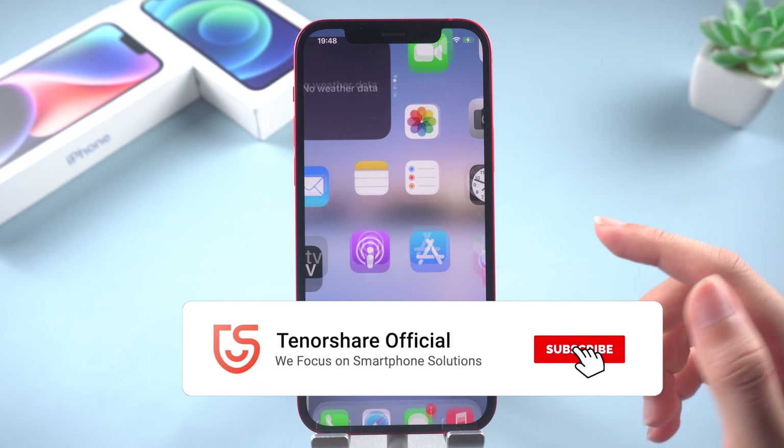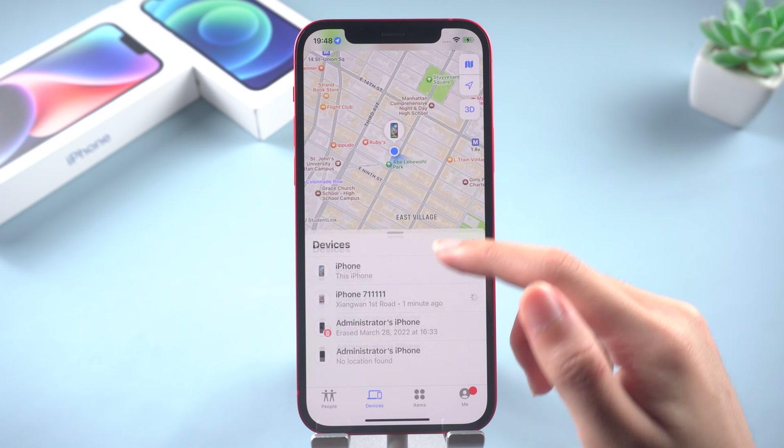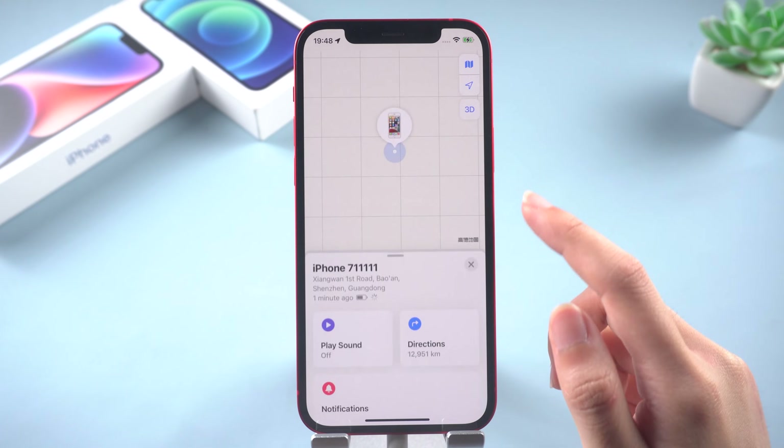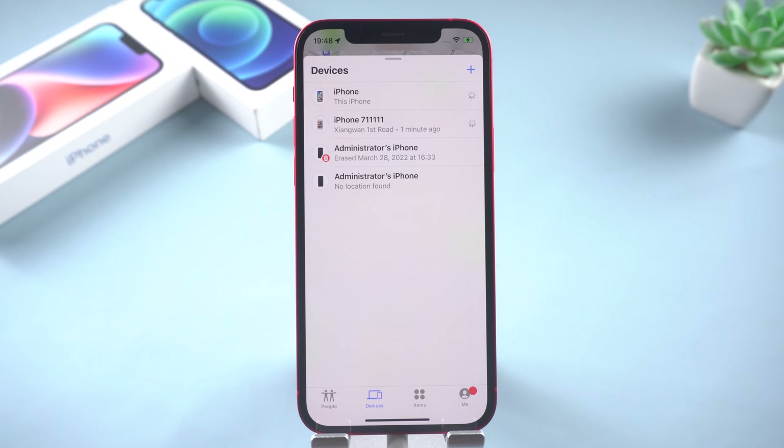So that's today's tutorial on how to fix 'Find My Says No Location Found' on iPhone. Don't forget to give us a thumbs up if you succeed in one of the methods. I will be grateful if you subscribe. Stay tuned for our next videos!